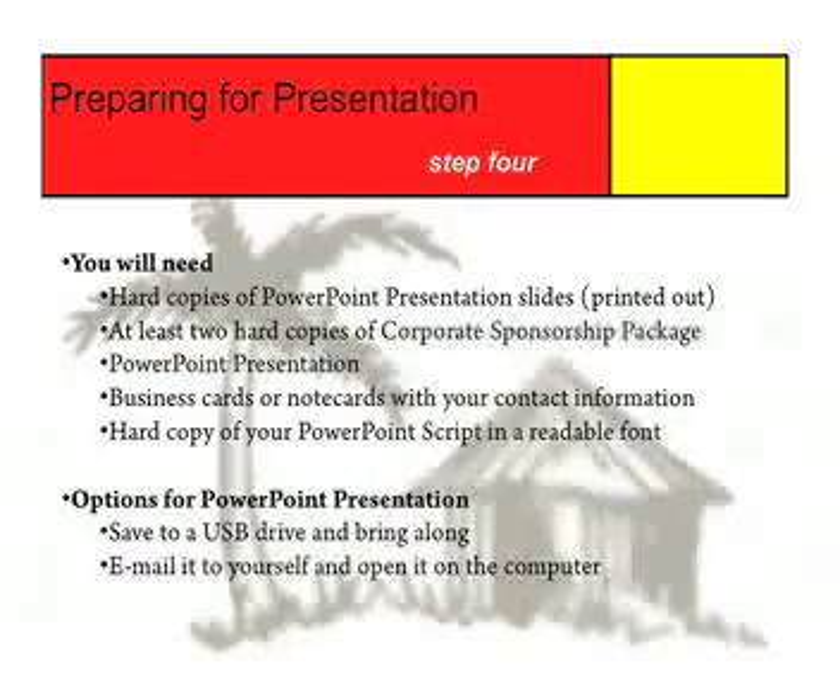You will need business cards or note cards with your contact information on them. You will also need a hard copy of your script in a font size that is readable from wherever you are standing. Feel free to make highlights or notes on this script to help you remember things you might forget.